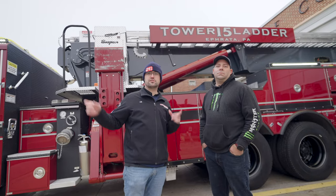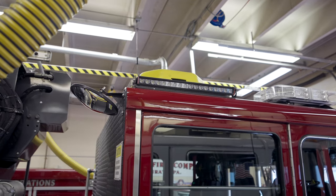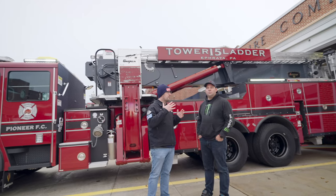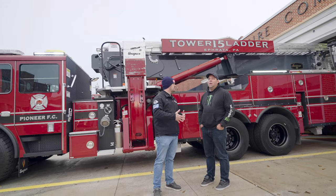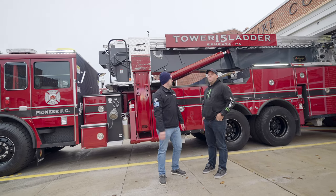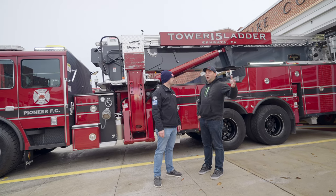For the side scene lights on this truck, they chose two Fire Tech mini brows, both with Fire Tech combination spot-flood optics. Once you get outside of town here, one of the big problems we have is long farm lanes.